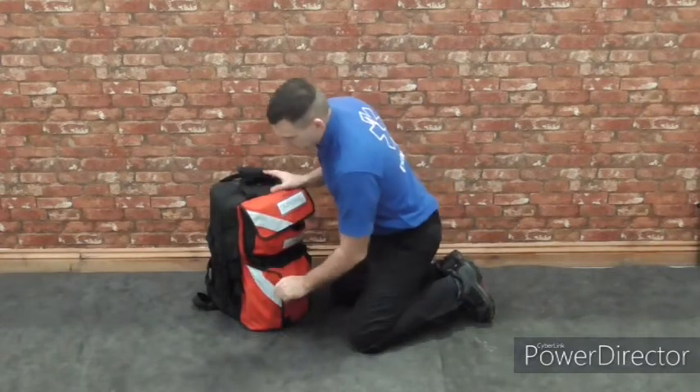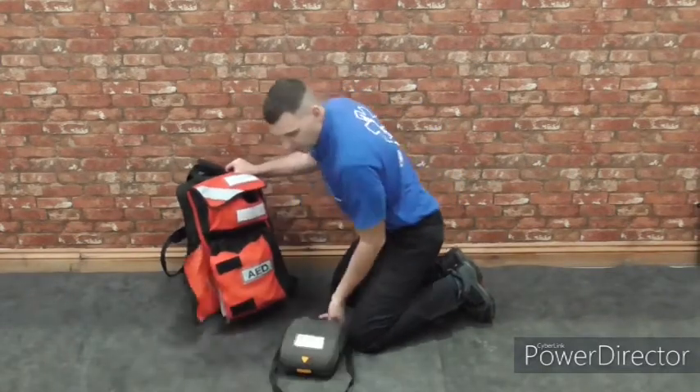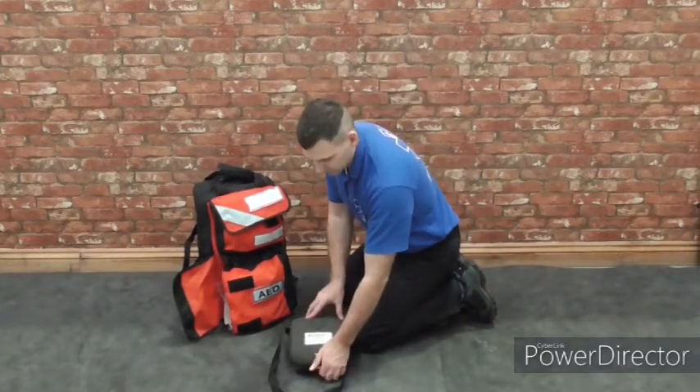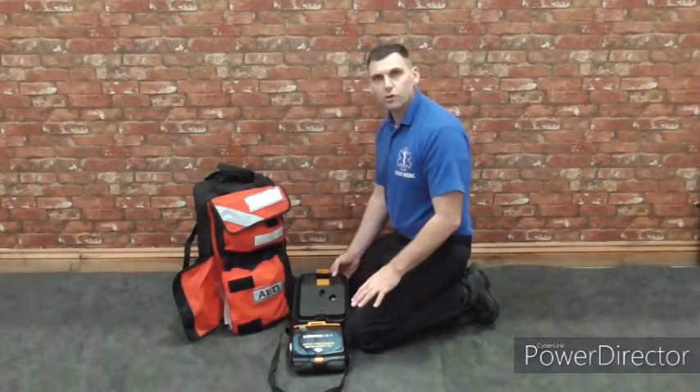Coming down to the next pouch is our AED pouch. There's a whole range of AEDs on the market, so we're not going into any specific one, but in a different video we will talk about the use of an AED.